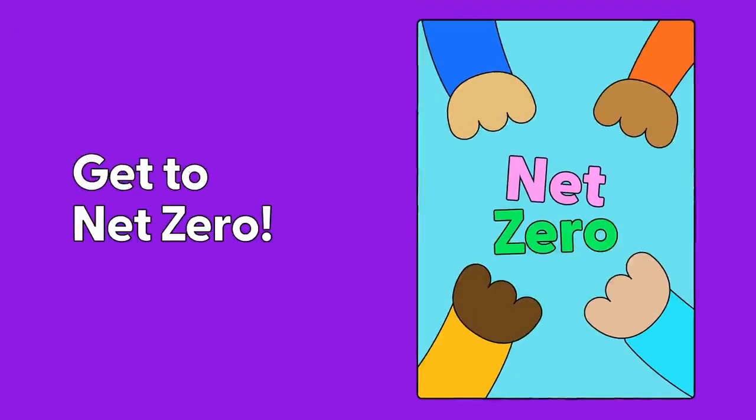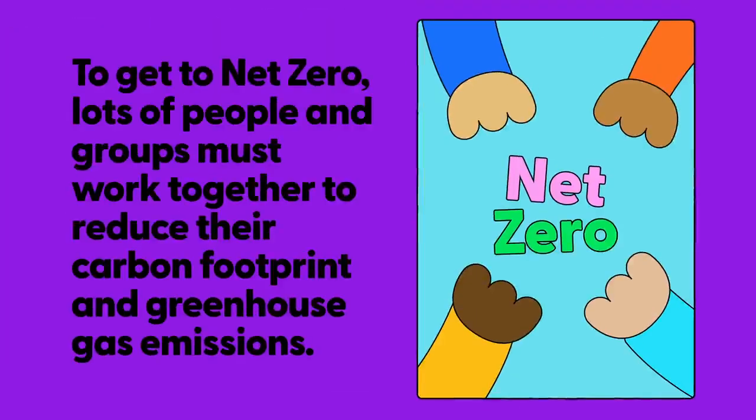To get to net zero, lots of different people and groups must work together to reduce their carbon footprint and greenhouse gas emissions.